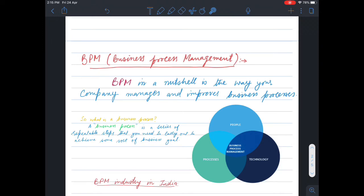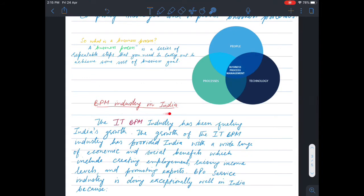These are all part of Business Process Management. Looking at the BPM industry in India, the IT BPM industry has been fueling India's growth. It plays a big role in India's development and is pushing India's growth forward. The growth of the IT BPM industry has provided India with a wide range of economic and social benefits.